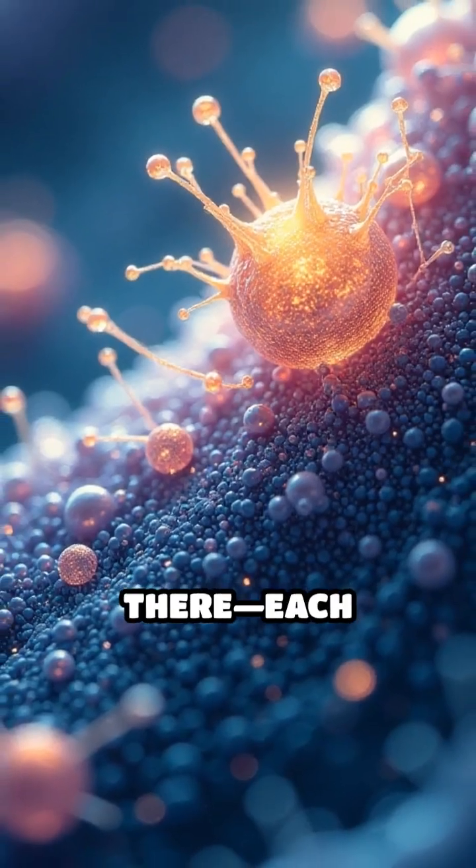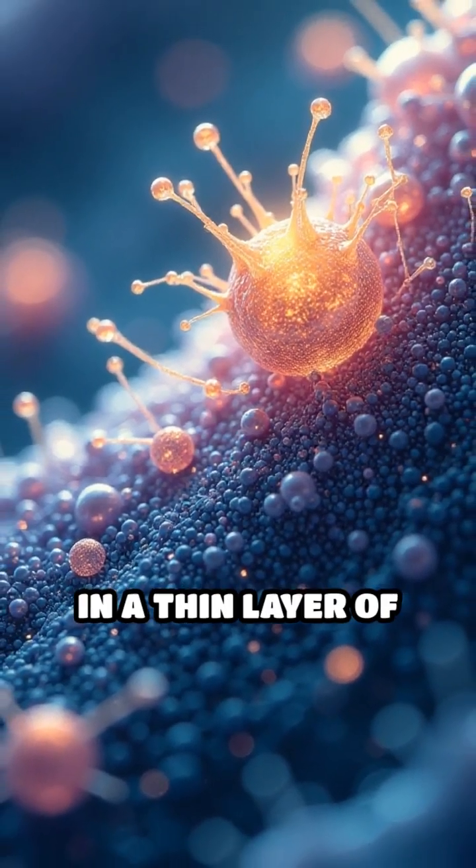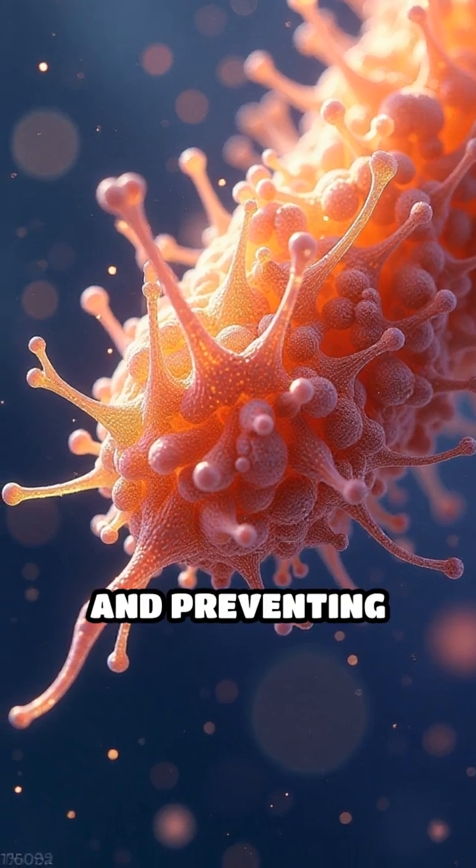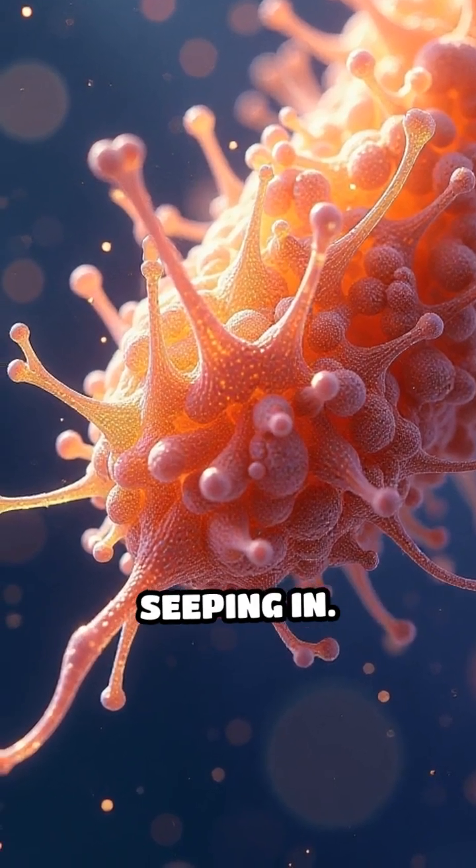But the secret doesn't stop there. Each filament is coated in a thin layer of natural oils, amplifying water resistance and preventing moisture from seeping in.